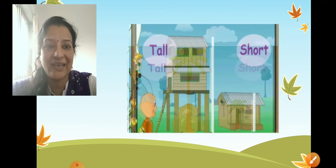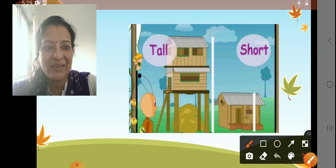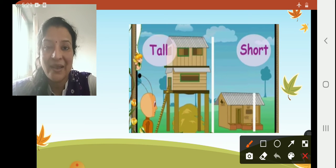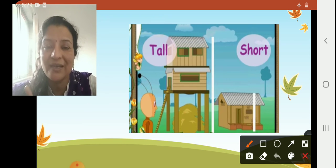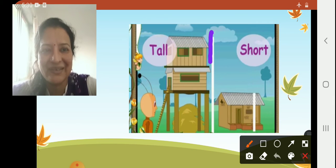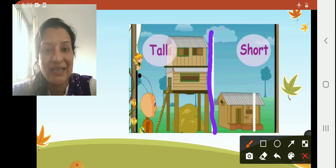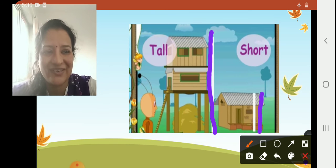Next, see the houses here. Tell me, children — place your finger on the tall house. Fast. Very good! This house is tall and this house is short. Very nice, children.